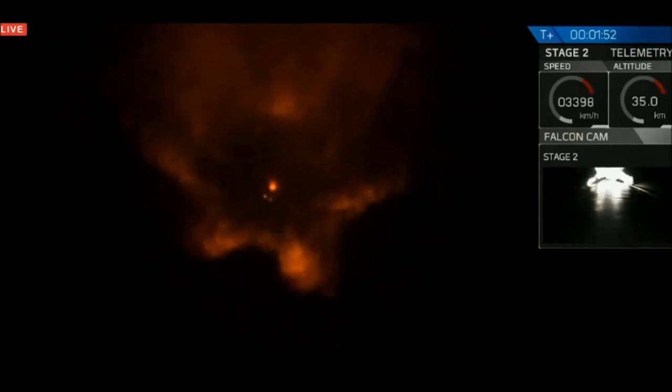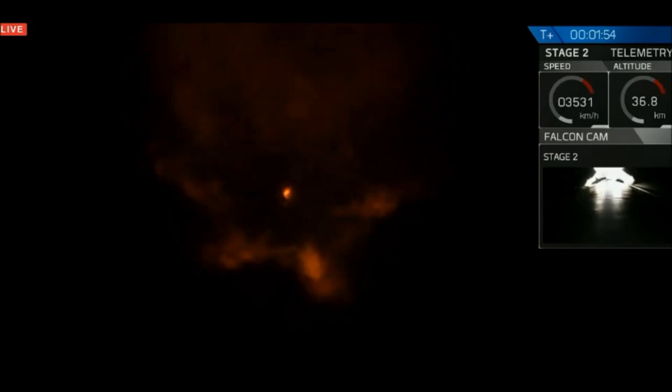Mvac has begun chill. Mvac chill means that the second stage engine is preparing itself to ignite. Shortly after main engine cutoff, we're going to separate the stages and begin the second stage ignition. T plus 2 minutes. Speed: 1.2 kilometers per second, downrange distance: 11 kilometers. Main engine cutoff approaching shortly.